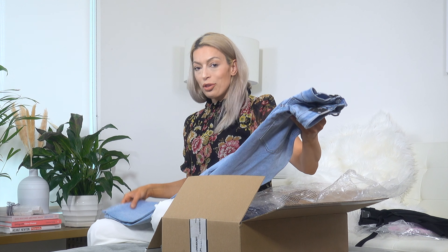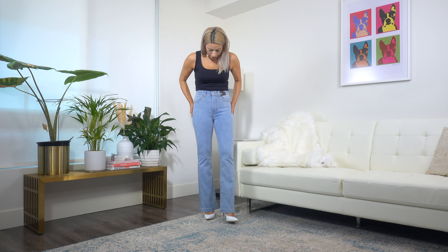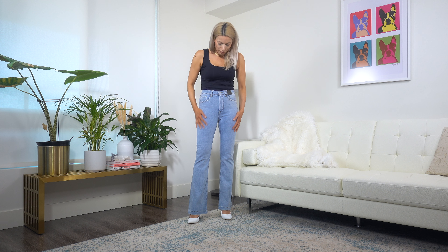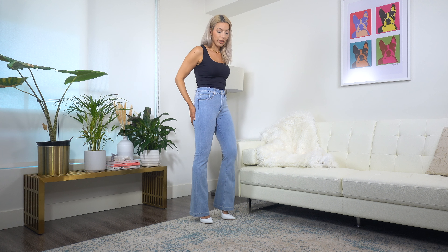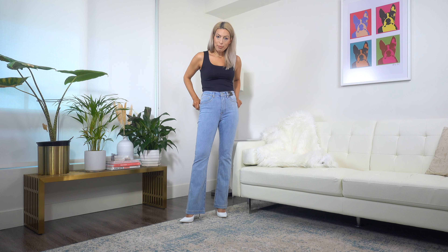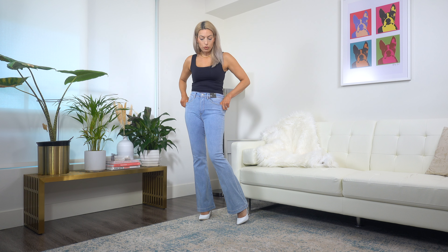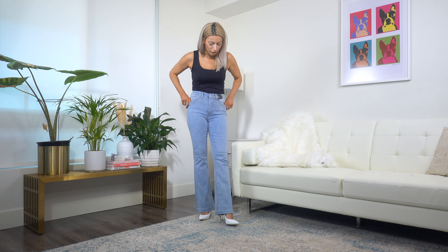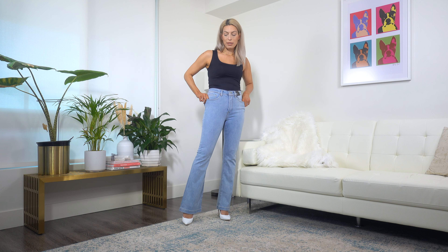They are definitely high rise — they hit me right exactly at the navel, so they are perfect up there. Fit-wise I think they fit very well. I'm not crazy about all the elastane in them; I'm worried about them stretching out over time. Let me know in the comments if you have experienced Express jeans stretching over time when they have a lot of elastane.